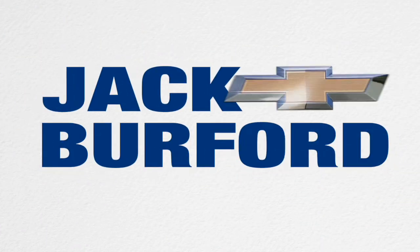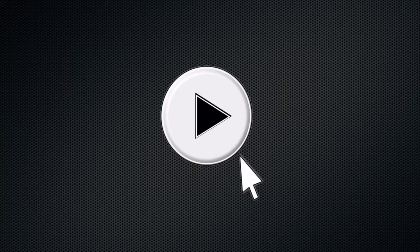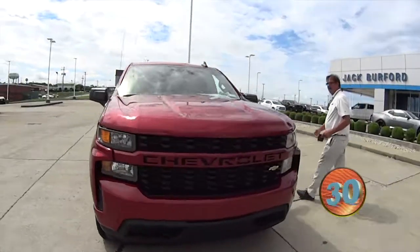Welcome to the Jack Burford Chevy 30-second walk around. Good morning, Greg, how are you this morning? Well, it's actually good afternoon, Randy — it's 4 o'clock. Okay, I'm sorry.